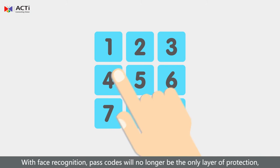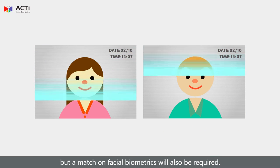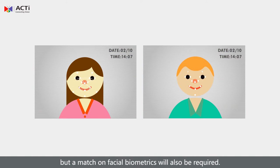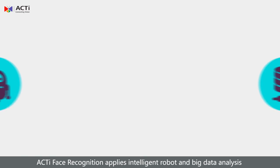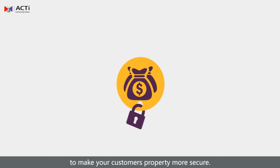With face recognition, passcodes will no longer be the only layer of protection, but a match on facial biometrics will also be required. Acti face recognition applies intelligent robot and big data analysis to make your customers' property more secure.